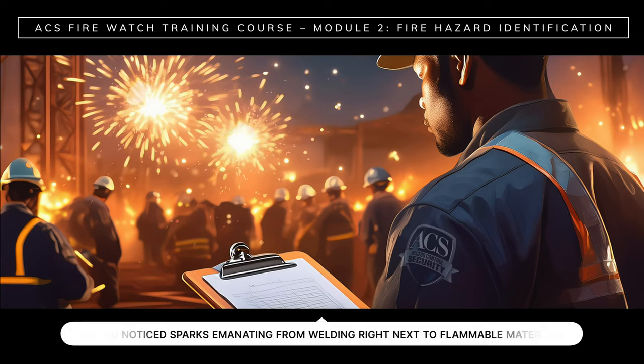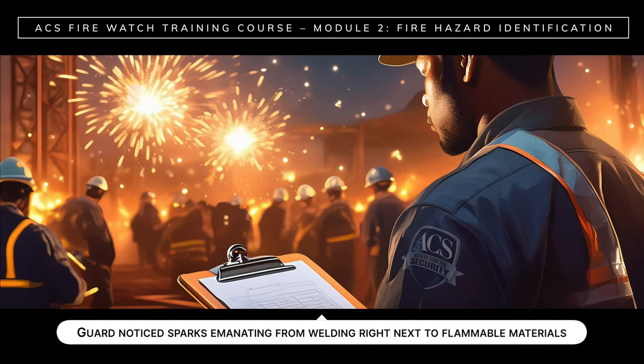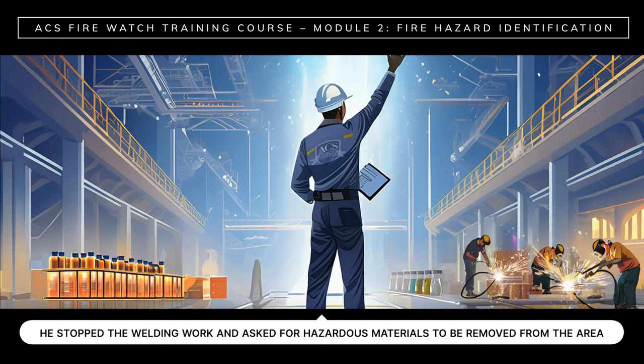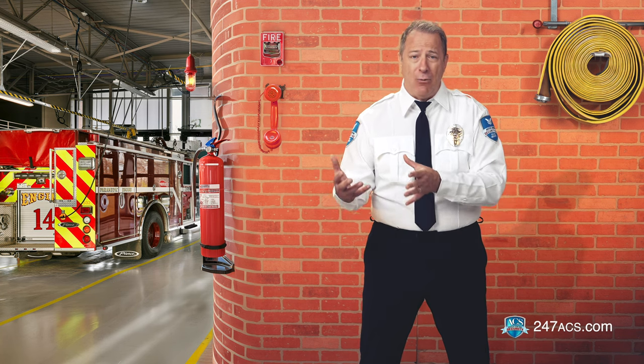Here's a true story that illustrates how a fire watch guard appropriately handled a fire risk at a manufacturing plant. While patrolling the site, the guard noticed that sparks were emanating from welding right next to flammable materials, so he immediately saw the potential danger. He stopped the welding work, asked for hazardous materials to be removed from the area, and his quick reaction prevented what could have been a disastrous fire. Like this guard, you must conduct a visual inspection of the entire property. Use the site or building map to plan your patrol routes, and make sure you inspect the whole site, especially areas that are more at risk.